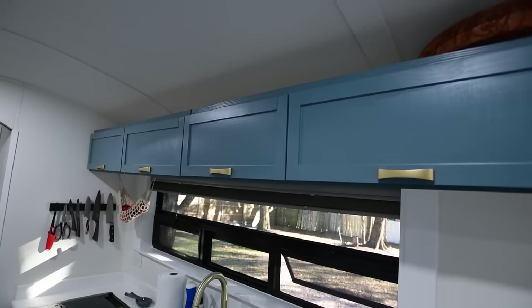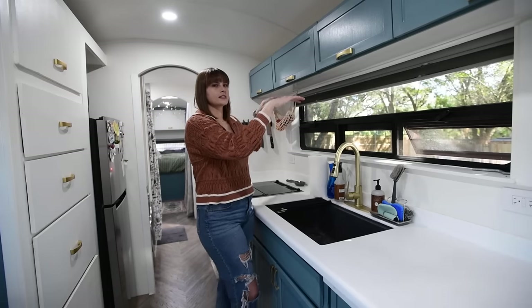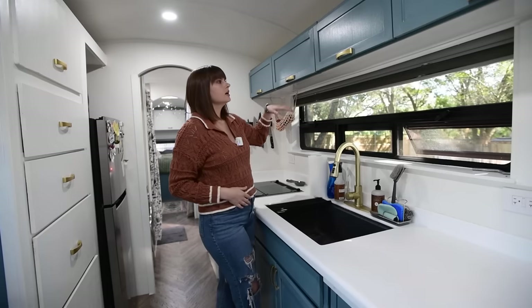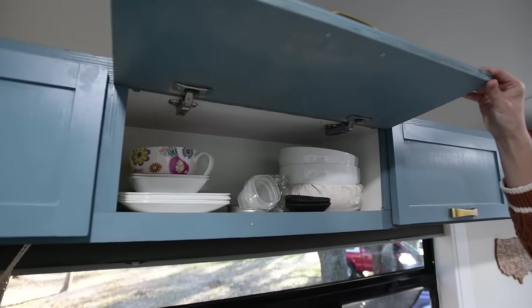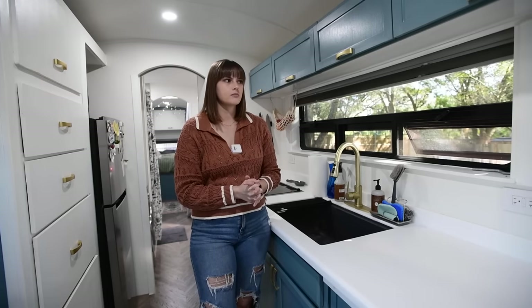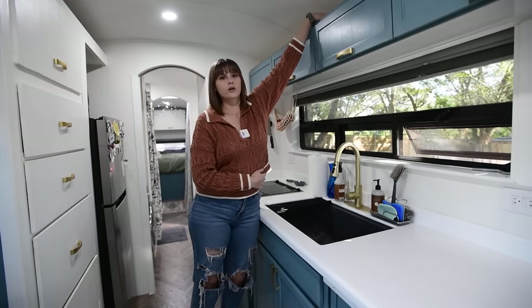The storage is awesome. We really like these upper cabinets — they're out of the way. Having a 12-inch roof raise really helps because without it the cabinets might sit too far down. Since we have the roof raise, they're up, out of the way, and we still have a nice eye line to the view. We have all of our plates in here — lots and lots of space, probably more than we need. On top of the cabinets there's a lip so we can store things up there without them sliding.